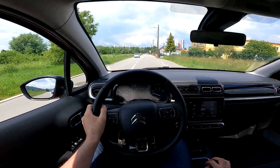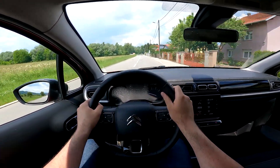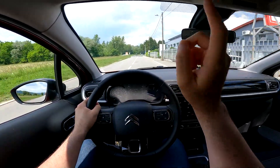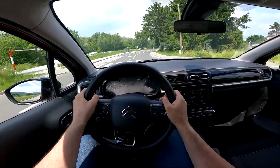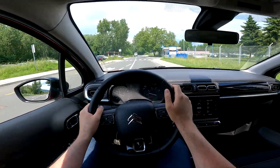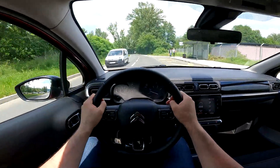This one has the 6-speed manual, which is very useful. The 83-horsepower version comes with a 5-speed manual. As we go on the highway, you'll notice that you do need a sixth gear if you spend a lot of time there. But if you're buying this car just for city driving, I think the base version could also be pretty good. Tell me in the comments what would be your choice.